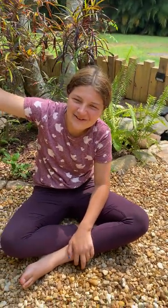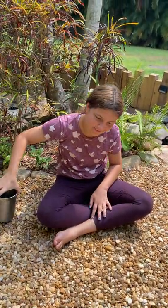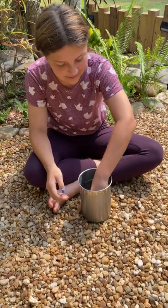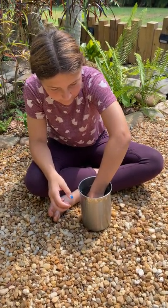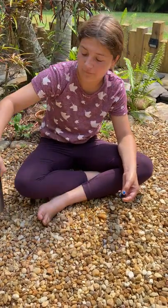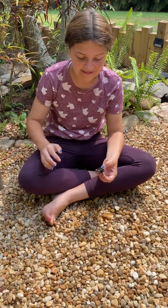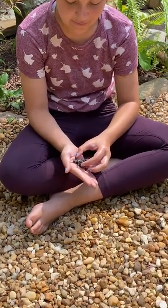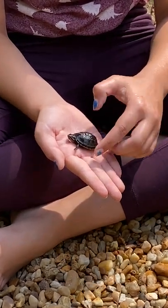Hey guys, welcome back to my Florida backyard. Today we're going to be talking about the mud turtle — but not just any mud turtle — the three-stripe mud turtle. They live throughout Florida and actually used to be endangered and threatened in the Florida Keys until 2017. They can only get to about four inches long.